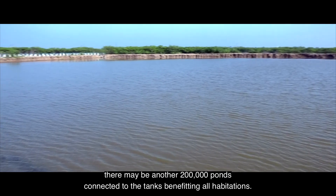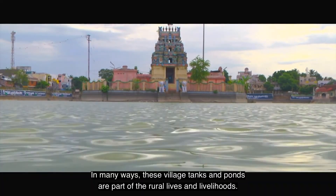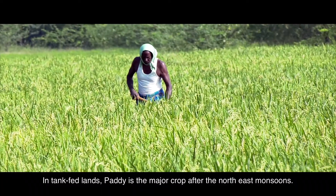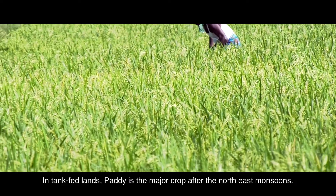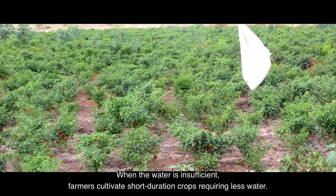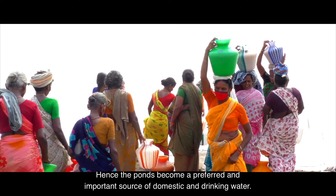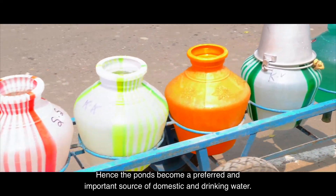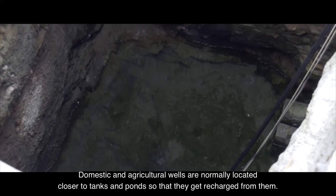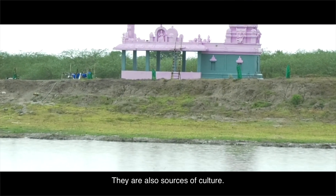There may be another 200,000 ponds connected to the tanks, benefiting all habitations in many ways. These village tanks and ponds are part of rural lives and livelihoods — the chief sources of water for agriculture and livestock. In tank-fed lands, paddy is the major crop after the Northeast monsoons. When water is insufficient, farmers cultivate short-duration crops requiring less water. In the coastal districts of South Tamil Nadu, groundwater is either saline or not available in plenty, so ponds become a preferred source of domestic and drinking water. Millions of wells get recharged from tanks and ponds.